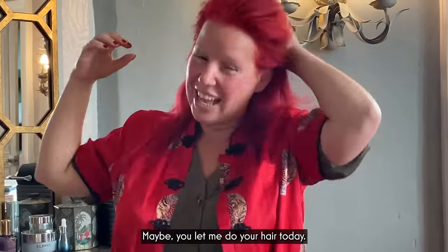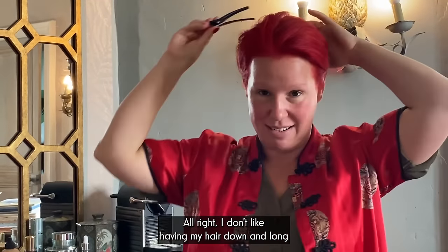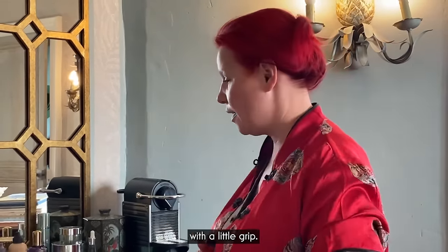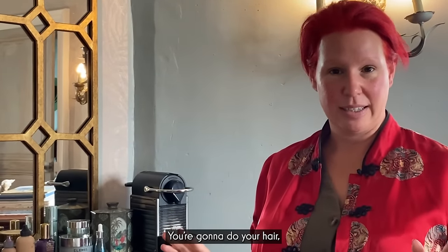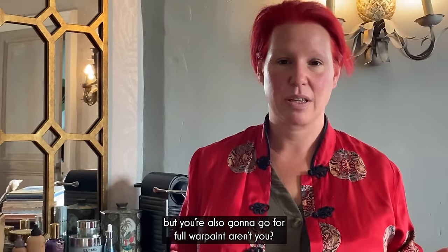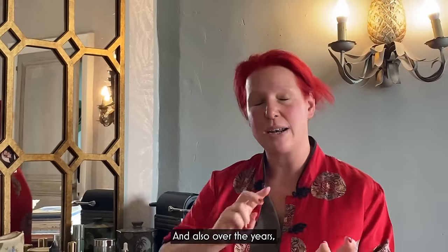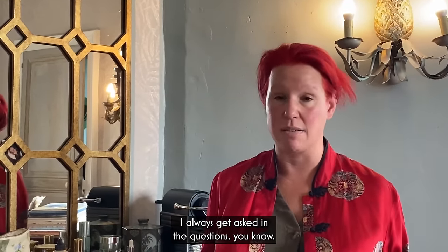Maybe we let me do your hair today. Oh, that would be brilliant. Or Dorothy does yours. I don't like having my hair down and long, so I just always put it back with a little grip. You're going to do your hair, but you're also going to go for full war paint, aren't you? No, I'm going to do hair and makeup as is. And over the years, I will always get asked in the questions.